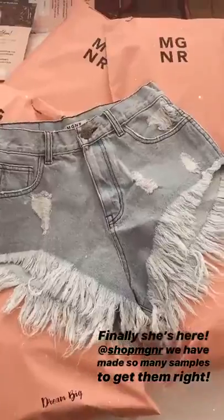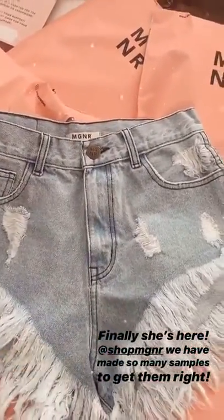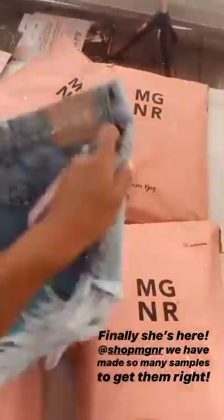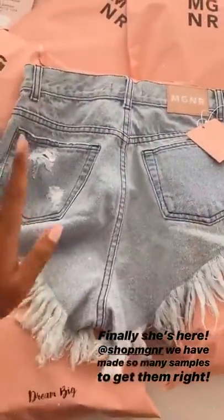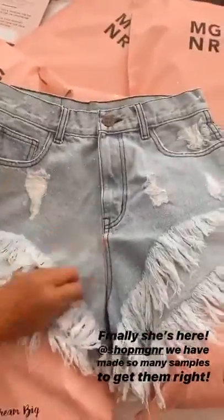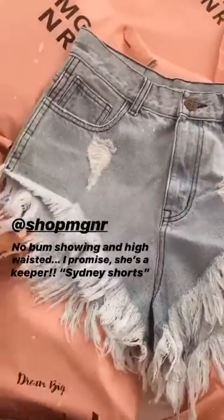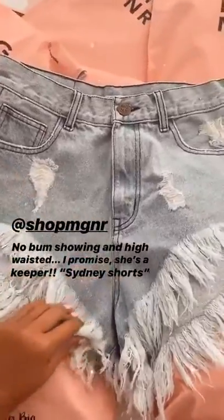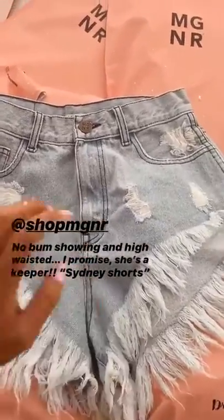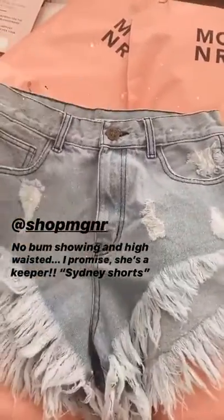My delivery from my Sydney Shorts is here and I have been waiting for these for so long. I designed this myself with my factory in Bangkok, and I made it so that your bum is not showing. I'll try it on and show you guys what it looks like — you may have seen it already but let me style this and show you.